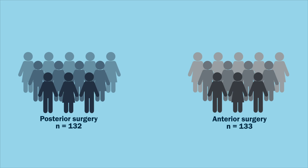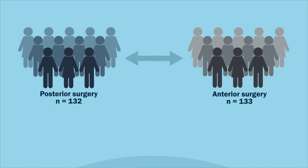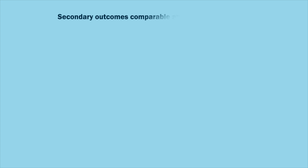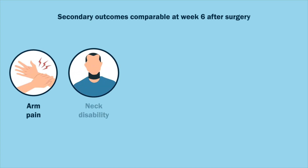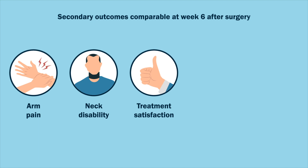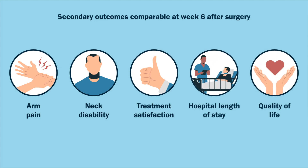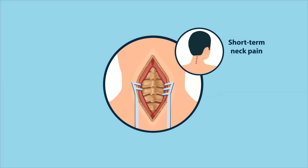However, the outcomes for both groups remained comparable at week five. Moreover, secondary outcomes such as arm pain, neck disability, treatment satisfaction, hospital length of stay, and quality of life were found to be comparable between the two groups at week six after surgery.